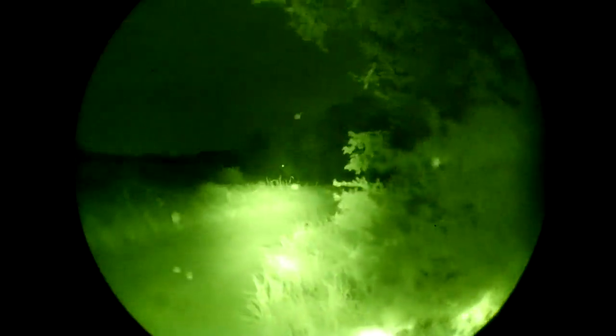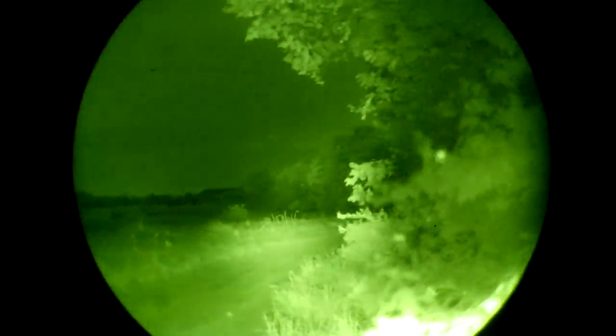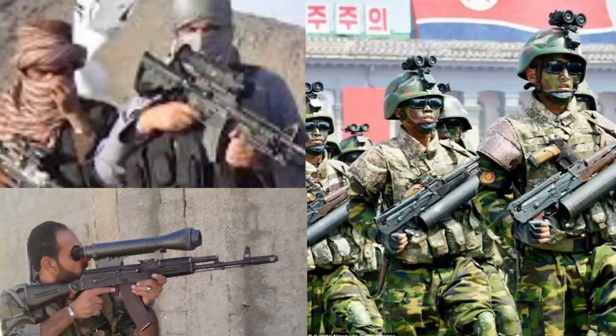Another aspect of light discipline that is often overlooked is IR being used and observed through NVGs. We can no longer assume that the enemy does not have NVG capabilities, and certainly all near-peer threats will indeed have them. Running an IR flood or beam is no different to somebody looking through NVGs than turning on a white-light flashlight is to someone without NVGs. IR floods and beams should only be used when absolutely necessary.